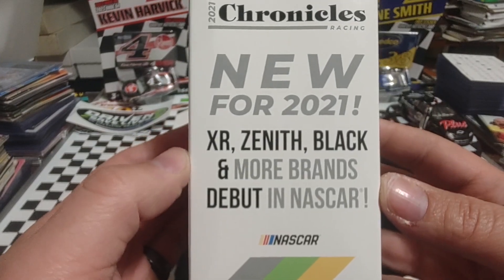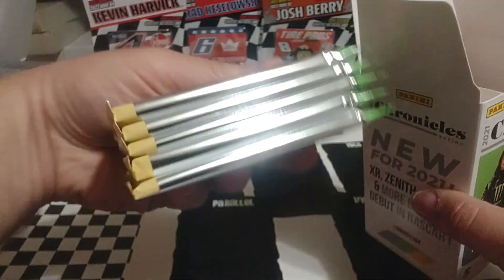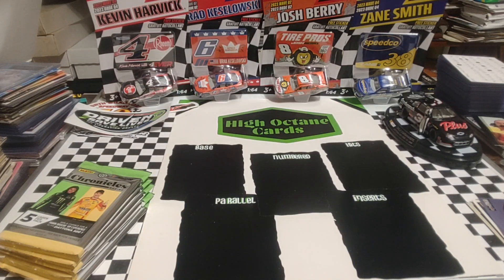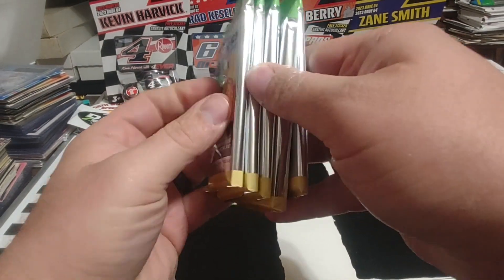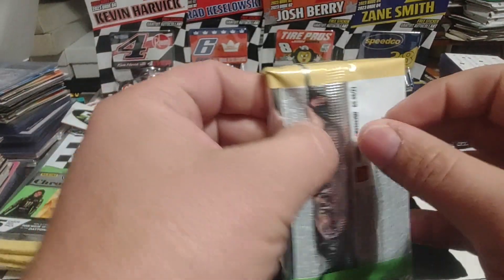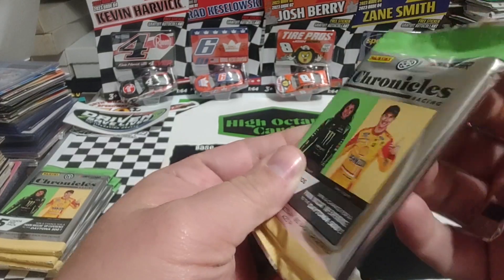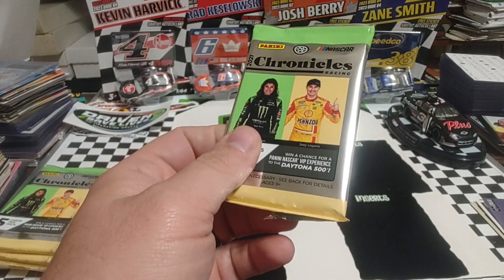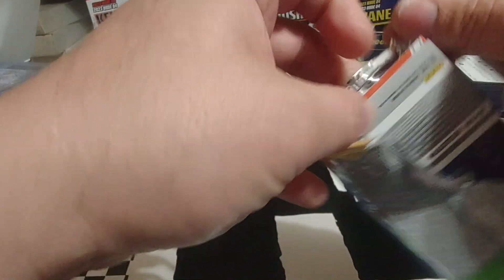New for '21: XR, Zenith, Black, and more. Are we going to get an autograph in this one? We'll have to wait and see. I'm going to leave this box on this side and I'll put the wrappers in it. None of these look extra thick — typically the hit's there if we have a hit. Not too bad on the wrappers. I still think Torque is my favorite Panini wrapper. Certified wrappers are pretty good too. This wrapper is definitely not wanting to cooperate here.